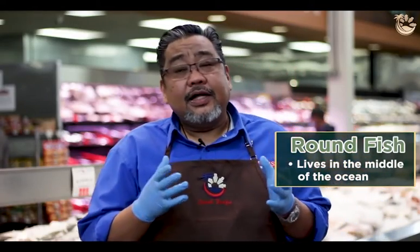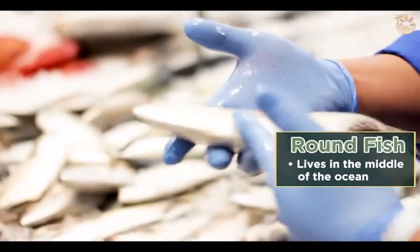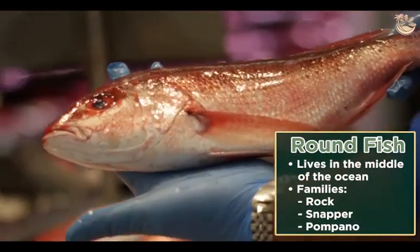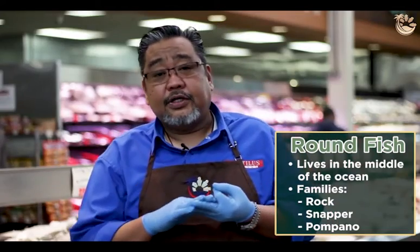Roundfish and rockfish mainly live in the middle of the ocean — it gets deeper in the ocean. When you call a fish 'round,' it's called round. It's not gutted. Those are like more of the rockfish family, the snapper family, and the pampano family — those are all round and rockfish.